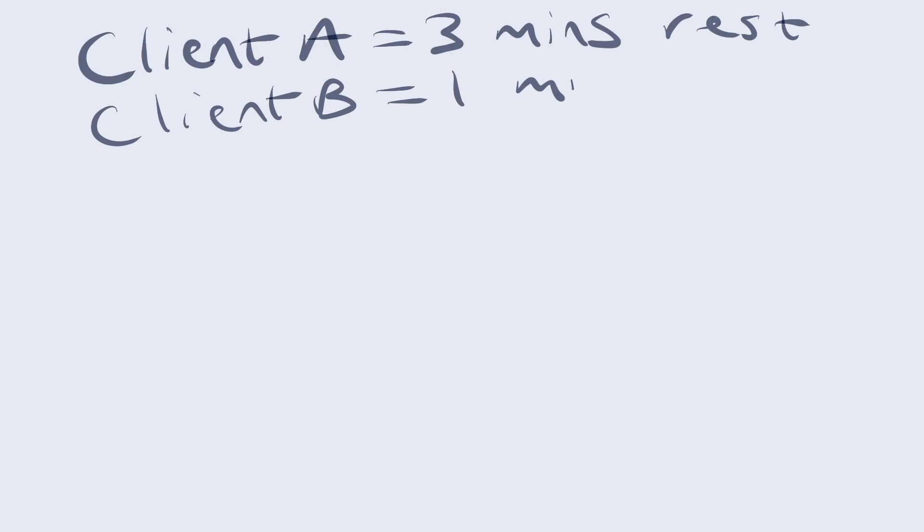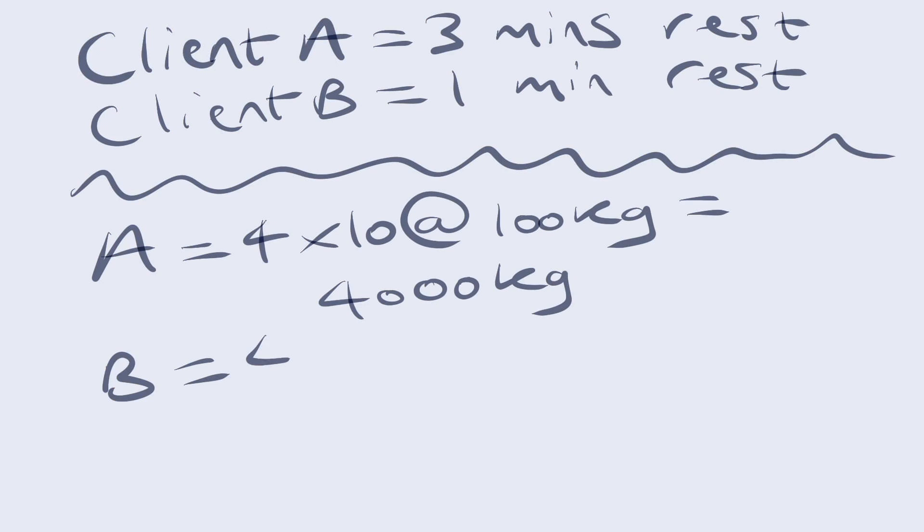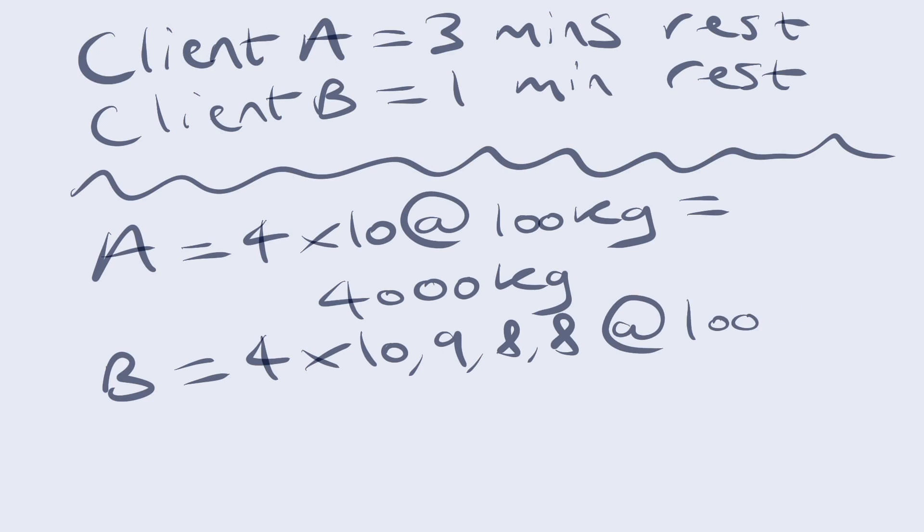So forget Big Luke and Little Luke. Let's look at Client A and Client B and crunch some numbers. Client A rests for three minutes, Client B only rests for one minute. Client A achieves four sets of 10 on 100 kg, giving them a volume load of 4,000 kg. Client B achieves 10, 9, 8, 8 on the same weight and only achieves 3,500 kg — that is 500 kg less in volume load.